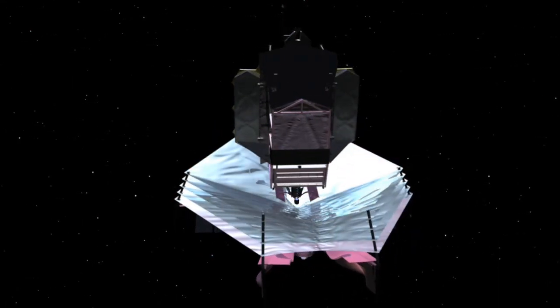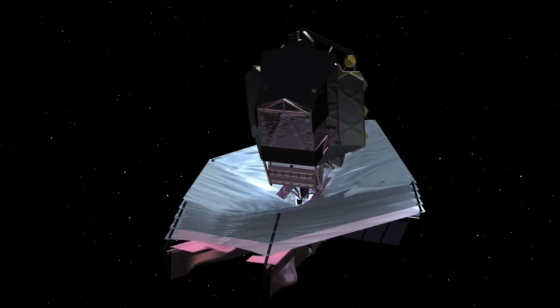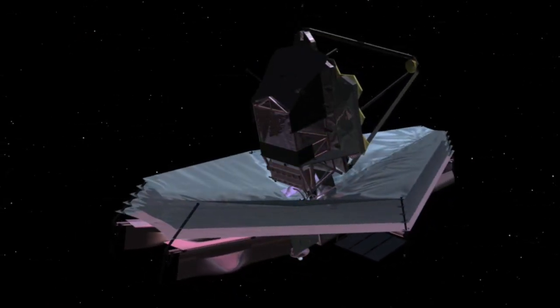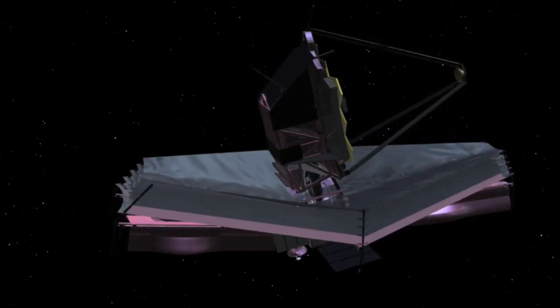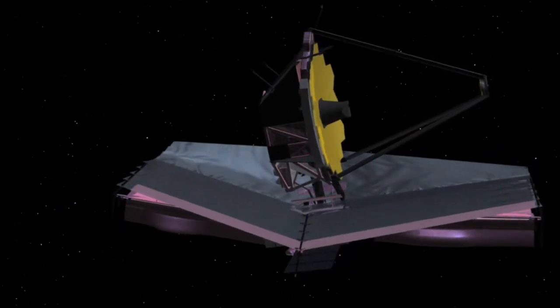How do planets form? How did matter come together to make the first stars and galaxies? Where among the stars might we find life? Astronomers worldwide will seek answers using the unprecedented capabilities of the Webb Space Telescope.